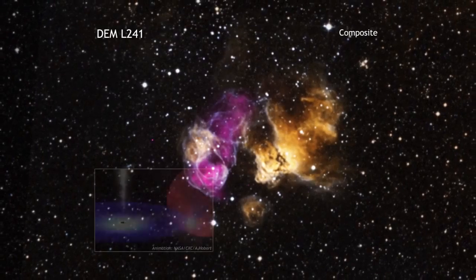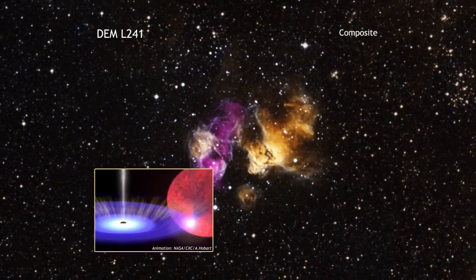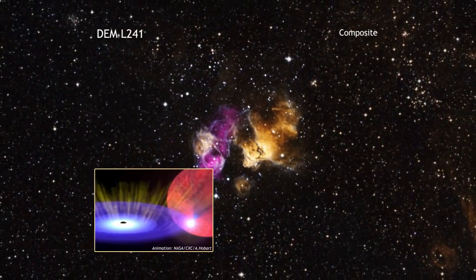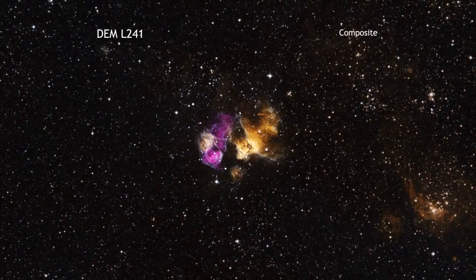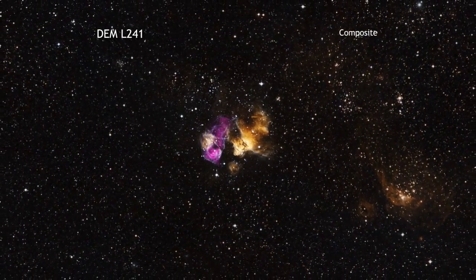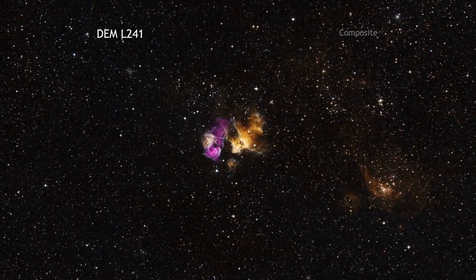As they orbit one another, the dense neutron star or black hole pulls material away from its companion star through the wind of particles that flows away from its surface. If this result is confirmed, DEML241 would be only the third binary containing both a massive star and a neutron star or black hole ever found in the aftermath of a supernova.